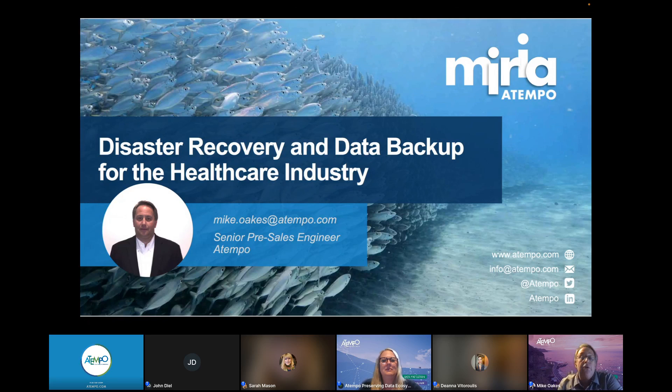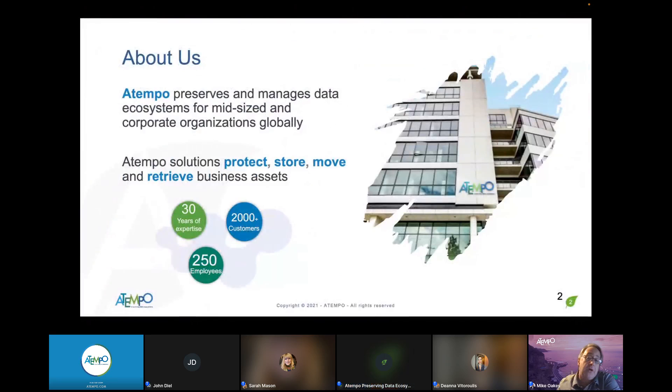What I'd like to do is a quick overview of Tempo — just one slide or so — a little bit about Myria, and then we'll dive into how Myria and some of its pillars help with disaster recovery and data backup in the healthcare industry and others. Atempo has been around about 30 years in data preservation and data protection. That's where we got our start.